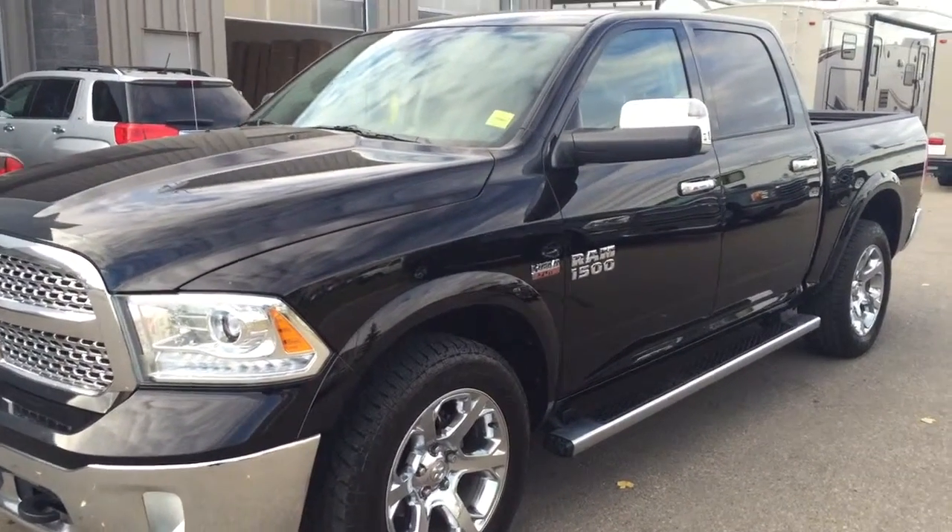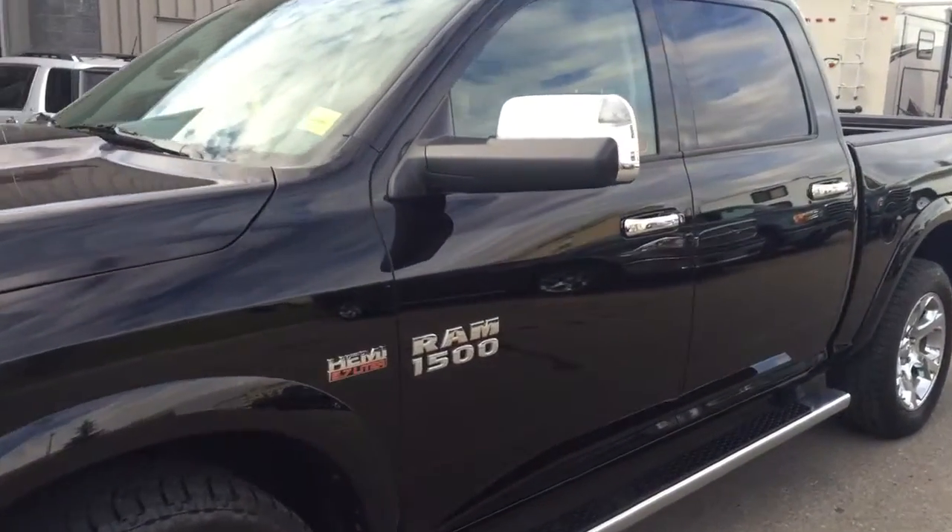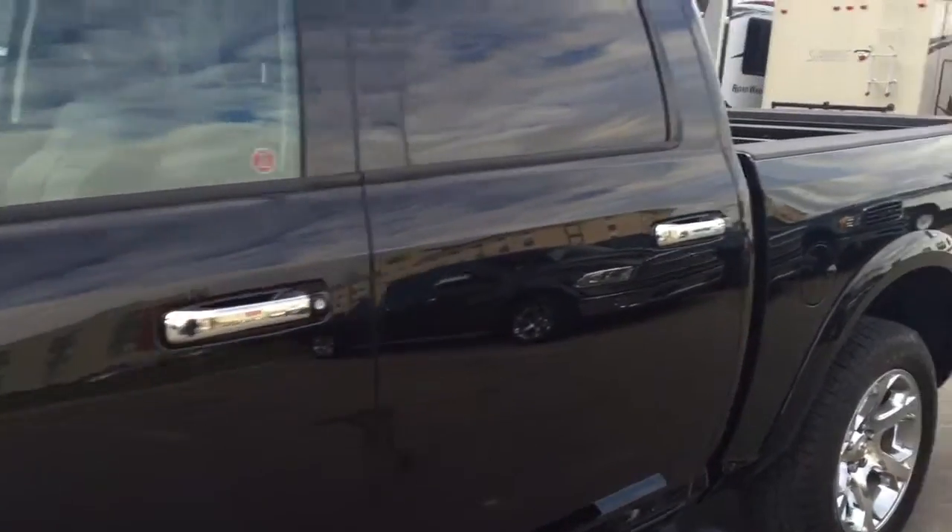Welcome to Davis Chevrolet. This is a pre-owned 2014 Dodge Ram 1500 in the colour black.